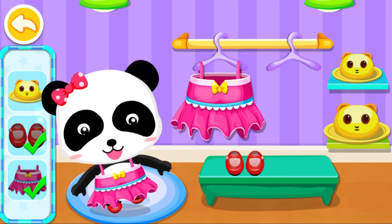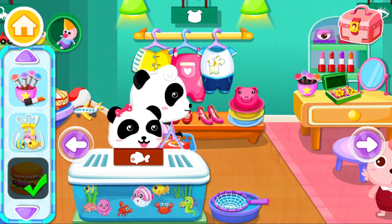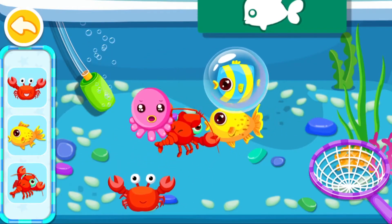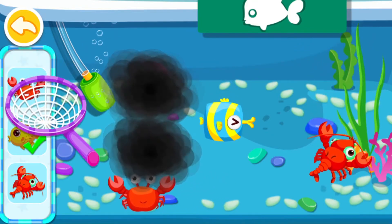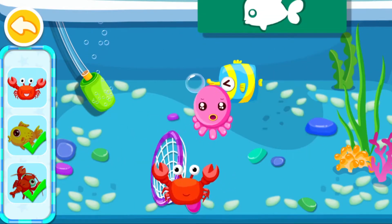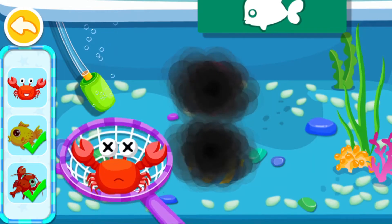Too small fish. Find the one you want. Awesome! The fish ran away. Try again. Awesome! The fish ran away. Try again. Awesome!